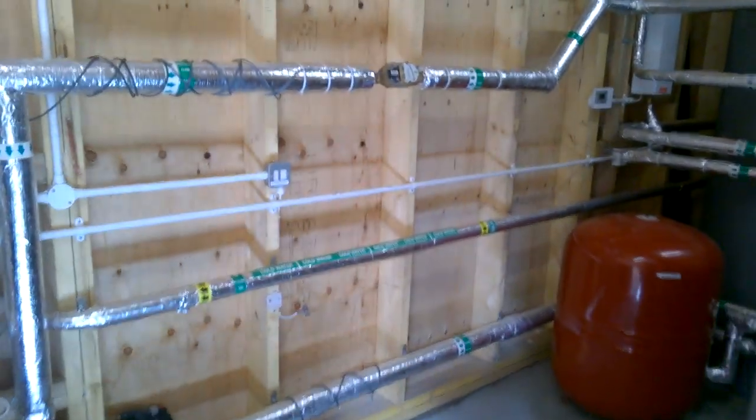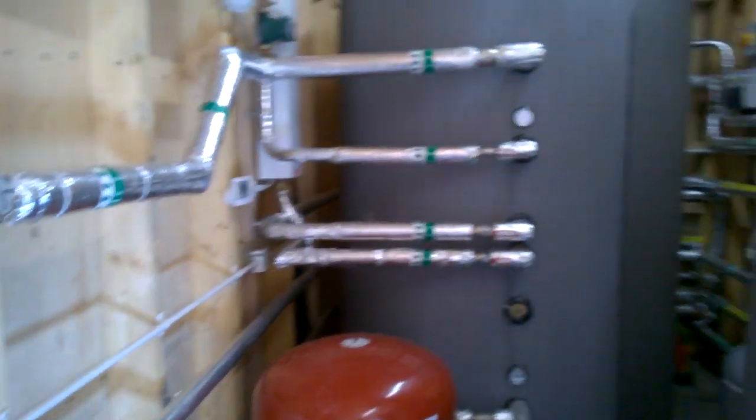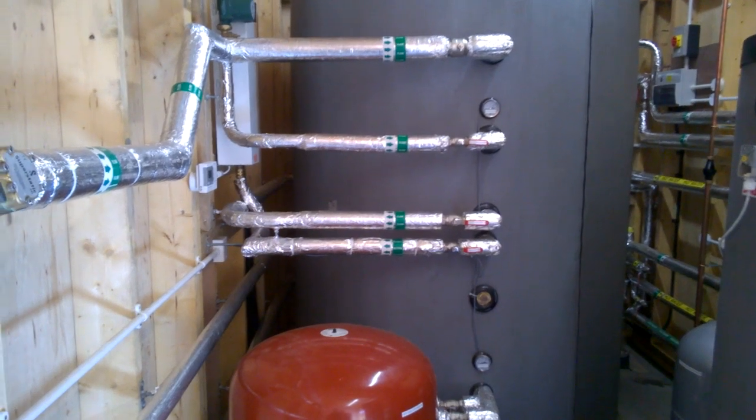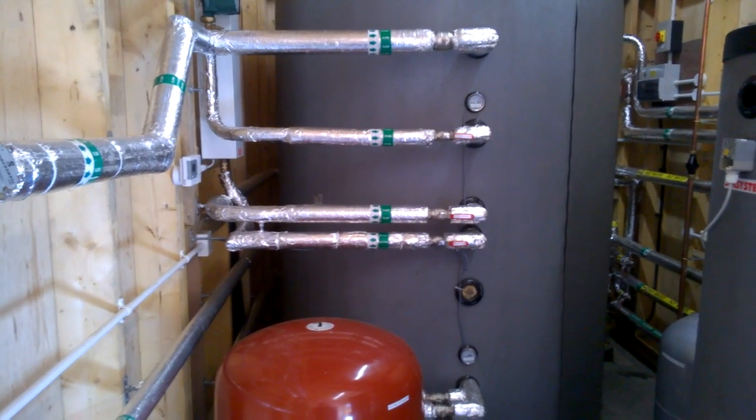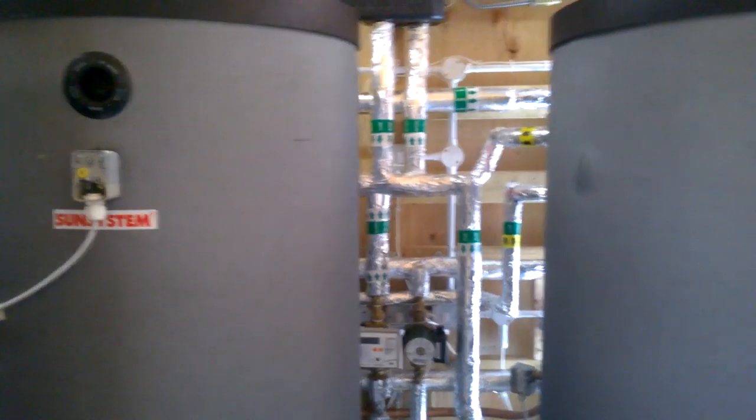It's also worth pointing out that this installation is fully eligible for the commercial Renewable Heat Incentive and the system owner will receive payments for the next 20 years quarterly from Ofgem. This will provide a fantastic return on the investment.